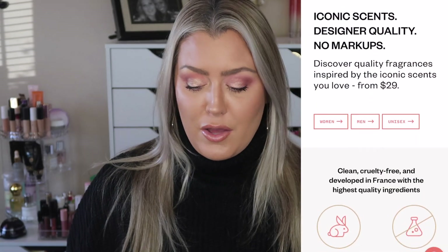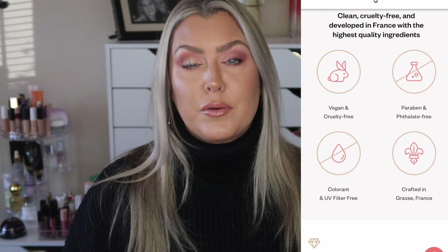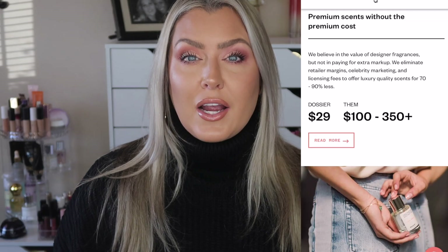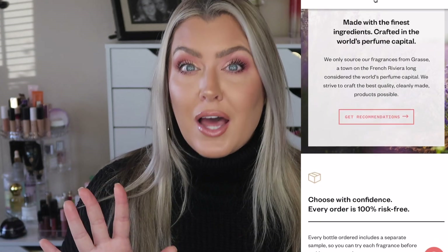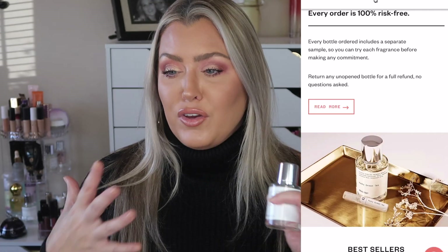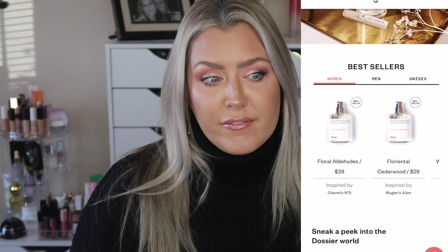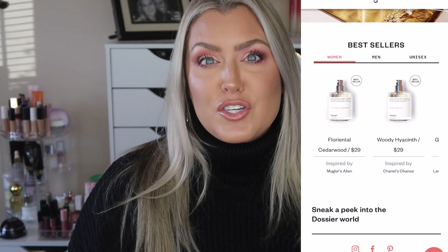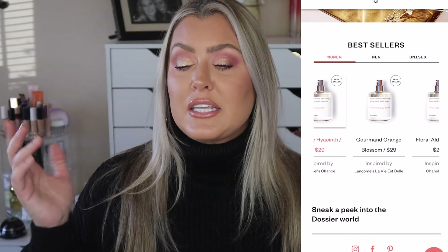Since we're on the topic of saving money, I'm excited to talk about Dossier Perfume — I've partnered with them again for this portion of the video. For about a year now I've been talking about Dossier and how I love to get luxury, smelly-good perfumes. If you love scents like Tom Ford, Jo Malone, Gucci, Chanel, and YSL, definitely make sure to check out Dossier.